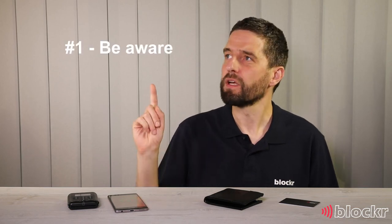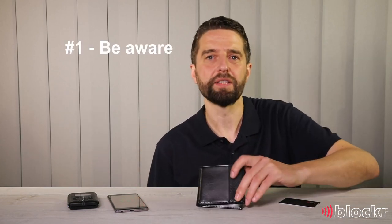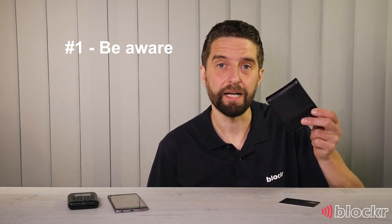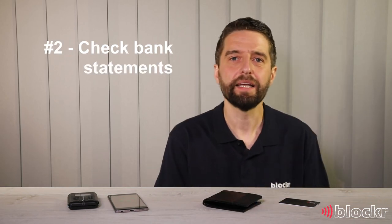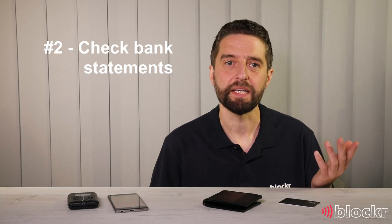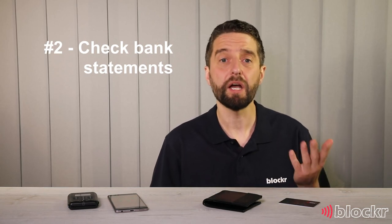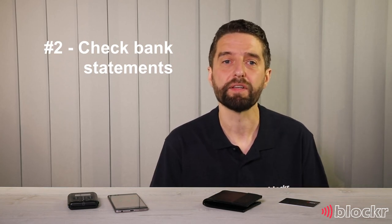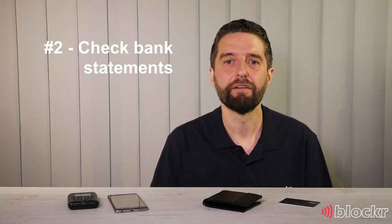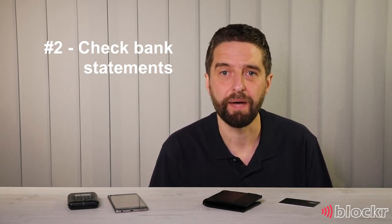So what can you do to protect yourself? First, always be aware of where your cards are. Don't leave your wallet or purse on the table, and don't keep your wallet in your back pocket. Secondly, always check your bank statements. Not many people check their bank statements these days, partly because we make so many payments with our cards and there are so many entries to look at. However, that's what makes it easy for a £20 or a £30 payment to get missed.